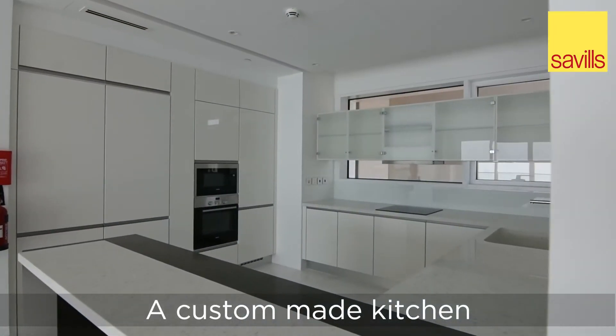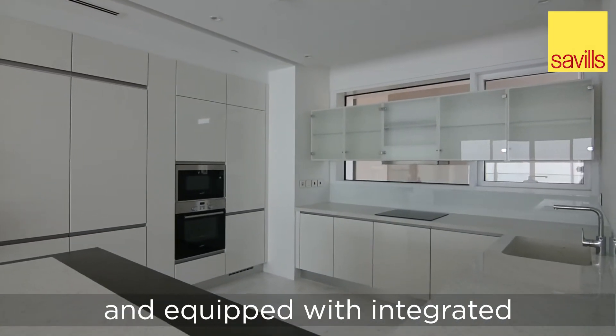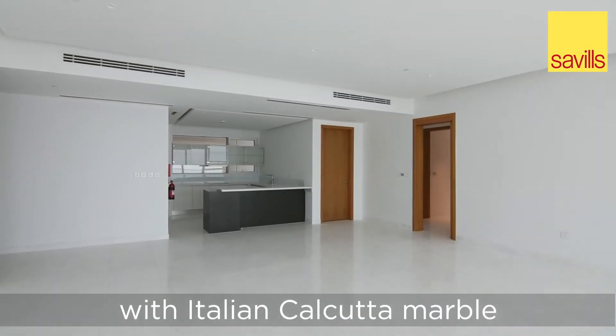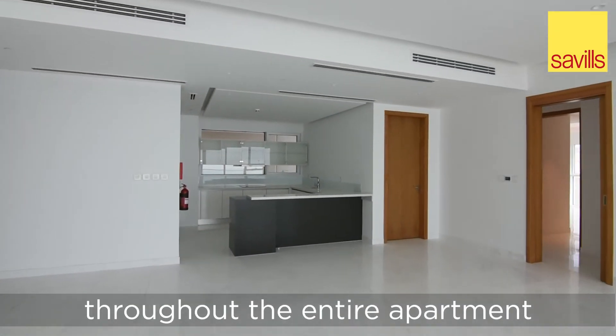A custom-made kitchen featuring marble worktops and equipped with integrated Siemens appliances. Floorings paved with Italian Calacatta marble throughout the entire apartment.